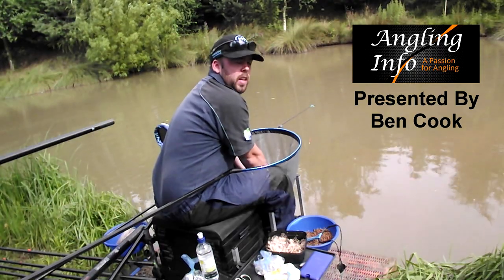My name is Ben Cook and welcome to Angling Info. Today I'm just going to talk about tench fishing. I know it's not really the season or time to go tench fishing but I've had a request to have a quick chat and run through my tactics, what I'd do for tench fishing and give a bit of information, so thanks for that request and hopefully this video will help you out.